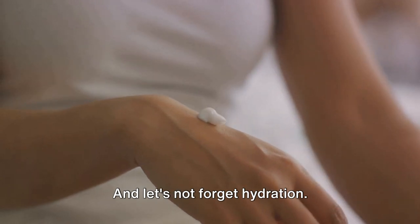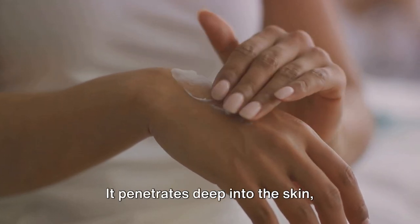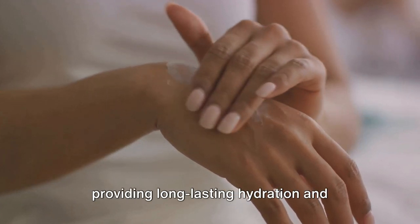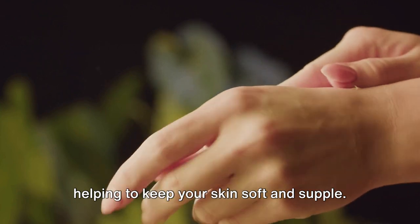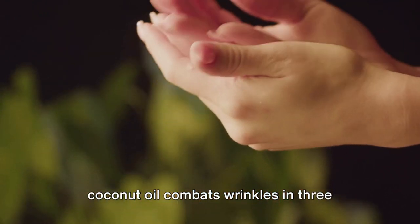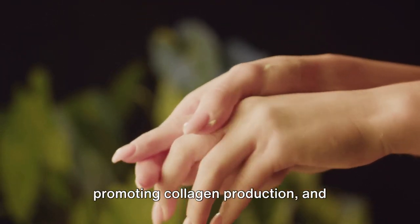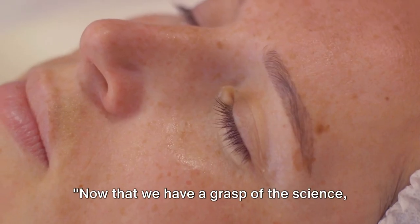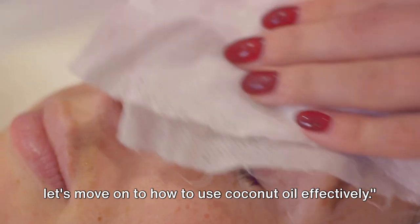And let's not forget hydration. Coconut oil acts as a powerful moisturizer. It penetrates deep into the skin, providing long-lasting hydration and helping to keep your skin soft and supple. In essence, the science tells us that coconut oil combats wrinkles in three ways: by protecting against free radicals, promoting collagen production, and hydrating the skin. Now that we have a grasp of the science, let's move on to how to use coconut oil effectively.